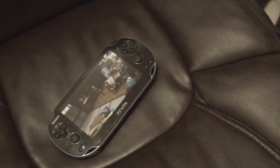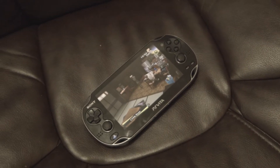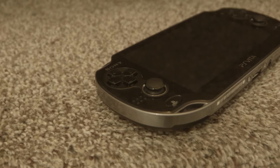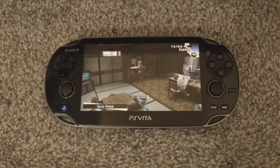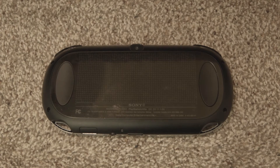The exterior design consists of plastic in its entirety. Don't be fooled — the front panel looks and even feels like glass, but it's just tough plastic. The seemingly metal trimmings from a distance are also made out of plastic. The Vita is very lightweight but incredibly durable. The front consists of a 960x544 5-inch OLED display, along with two front-firing speakers and a 640x480 front-facing camera. The back consists of the rear touchpad and 640x480 rear-facing camera.